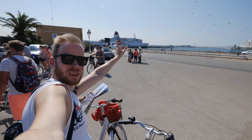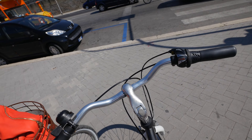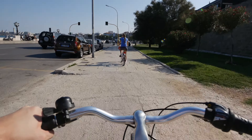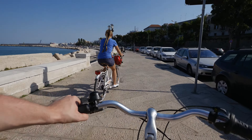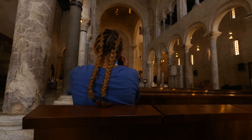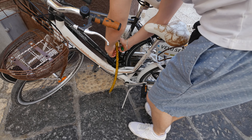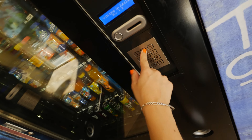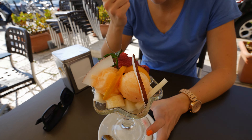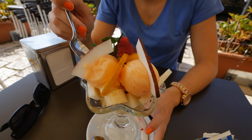Beautiful weather, blue skies, and right now we're riding to the city. We are in an ice café right now and we ordered ice cream — melon and cherry with different kinds of fruits. Let's see. And cappuccino.